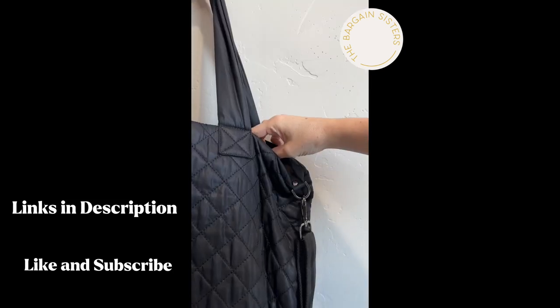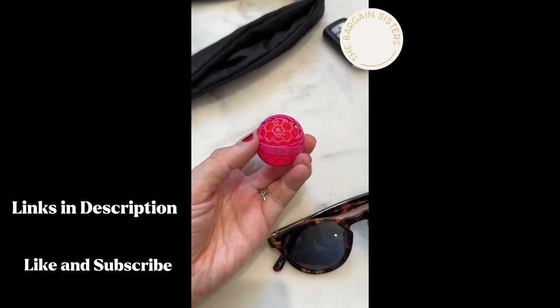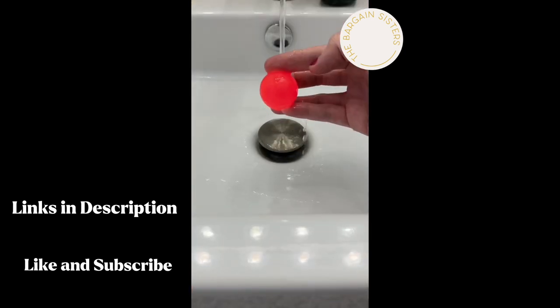This ball cleans your purse, diaper bag, backpack, or makeup bag, all while the bag is in use. Plus, we love that it is reusable.